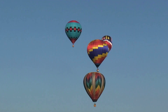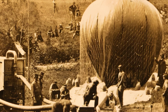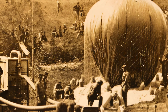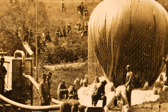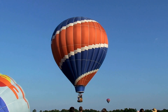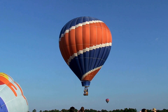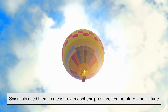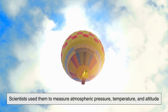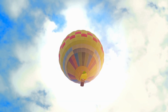Hot air balloons have served many purposes beyond recreation. In the 18th and 19th centuries, they were used for scientific observation, weather studies, and military reconnaissance. During the American Civil War, balloons were deployed to observe enemy troop movements from above. Scientists used them to measure atmospheric pressure, temperature, and altitude long before satellites existed.